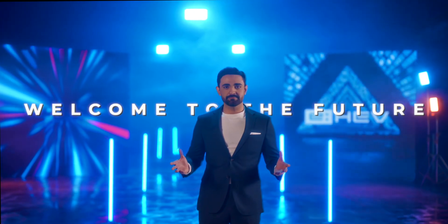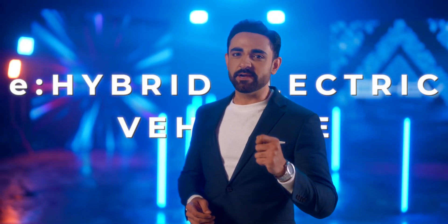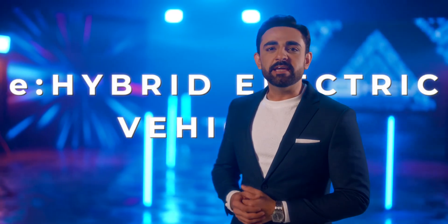Welcome to the future — meet the new standard of modern driving: Honda's eHEV technology. This is not just your regular hybrid. This is e-hybrid electric vehicle. eHEV is a hybrid system that is closer to an electric vehicle, offering you the best of both worlds — the motor and the engine — while giving you the satisfaction of driving with environmental performance.